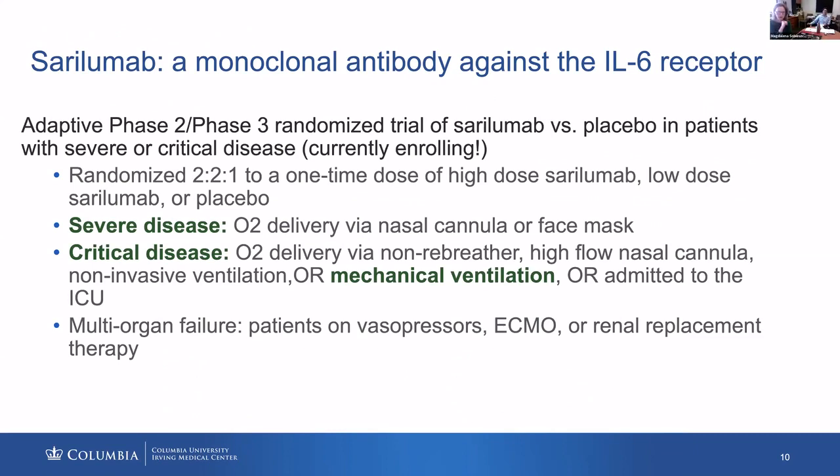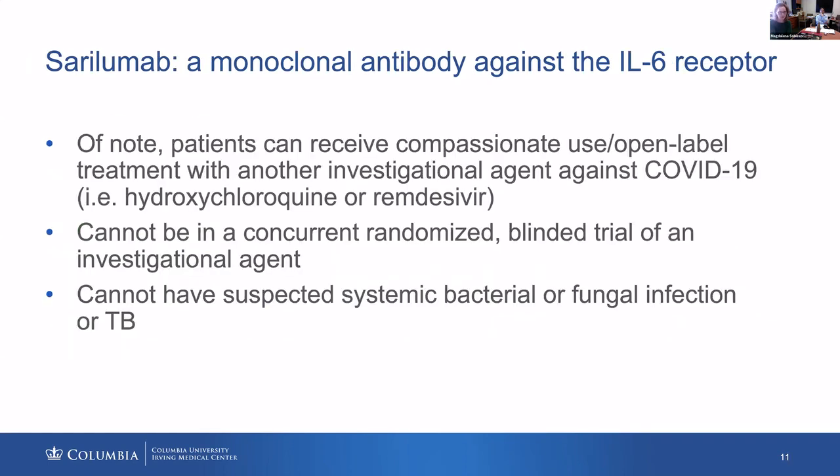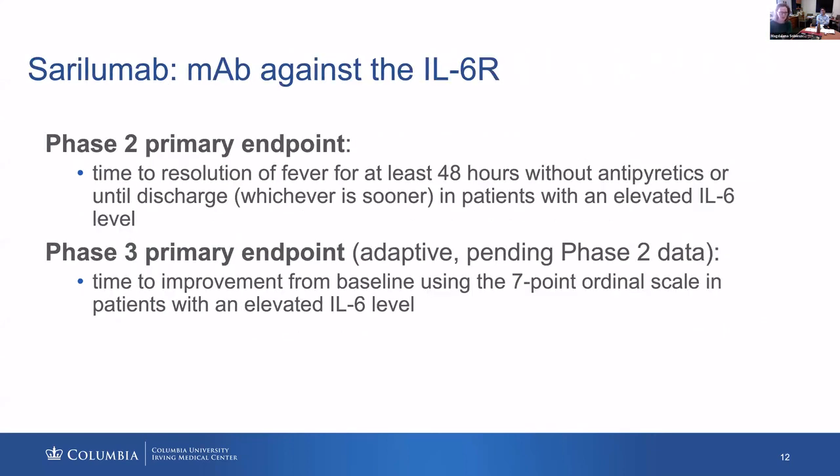This is the design of the phase 2-3 study evaluating sarilumab. Severe disease is defined as individuals who need oxygen supplementation. Critical disease is individuals who are ventilated, on ECMO, or on renal replacement therapy. Concurrent use of antiviral agents is allowed as long as they're administered in an open-label fashion. The presence of bacterial or fungal infections needs to be evaluated, as IL-6 receptor blockers can cause exacerbation of those. Primary endpoints include resolution of fever and improvement in clinical endpoints.